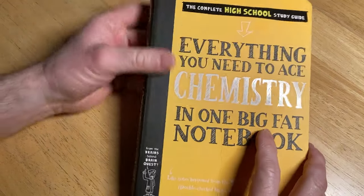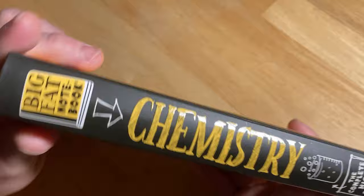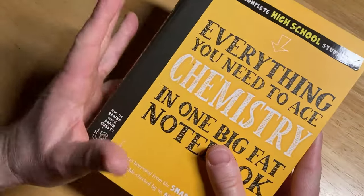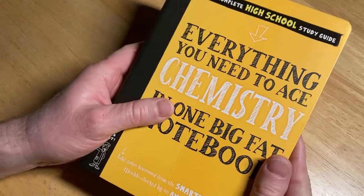Chemistry is a subject that takes a lot of practice to get good at, and it can be difficult. In this video, I want to show you perhaps what is considered the easiest book that you can get to learn chemistry.